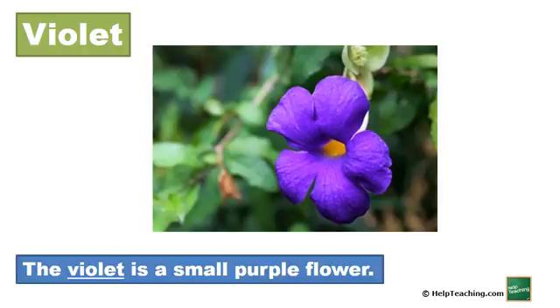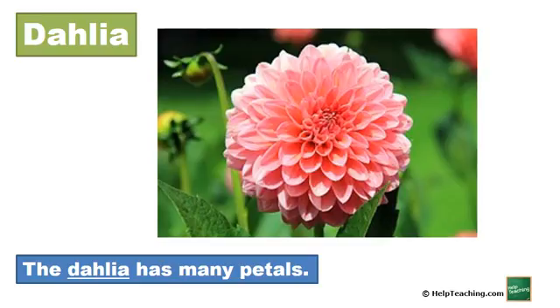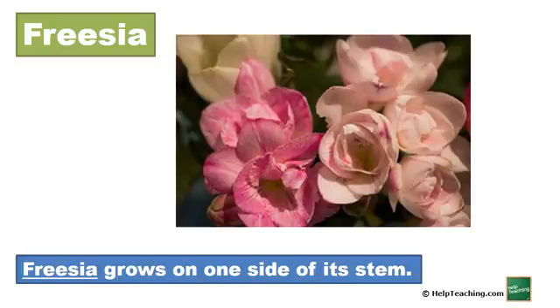Violet. The violet is a small purple flower. Dahlia. The dahlia has many petals. Freesia. Freesia grows on one side of its stem.